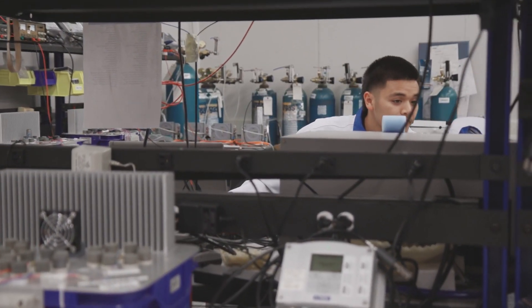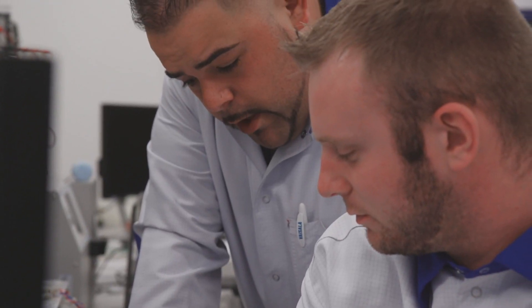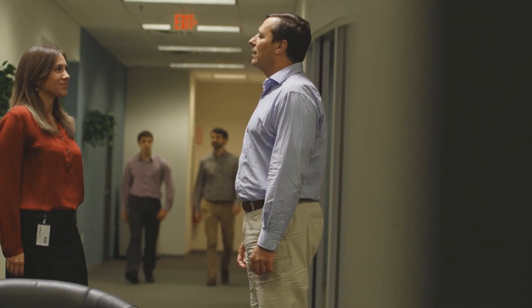Choosing Visila means choosing high-quality instruments, working with skilled and experienced staff, and most of all, doing business with ease and confidence.